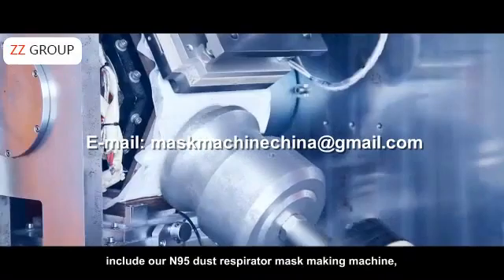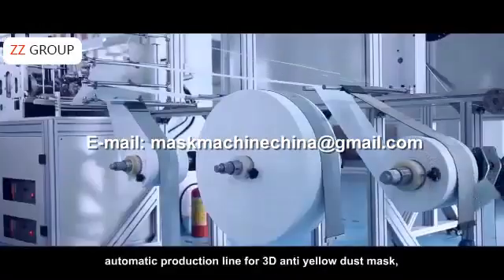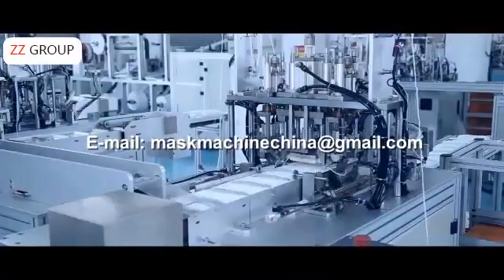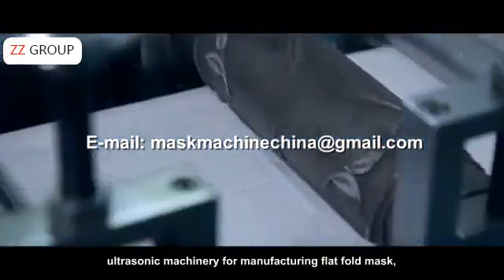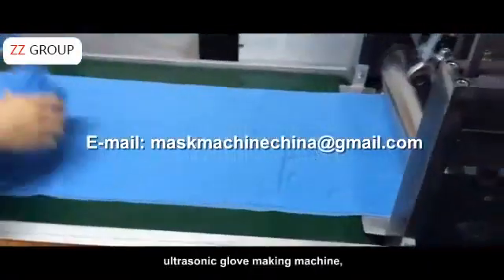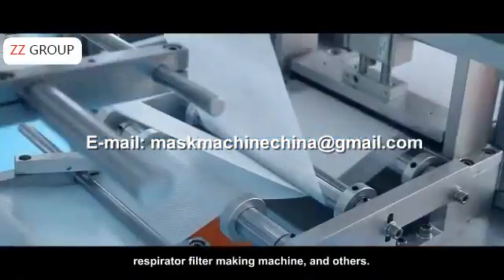N95 dust respirator mask making machine, automatic production line for 3D anti-dust mask, medical disposable face mask production line, ultrasonic machinery for manufacturing flat fold masks, ultrasonic glove making machine, respirator filter making machine, and others.